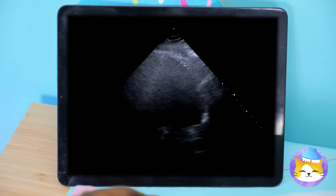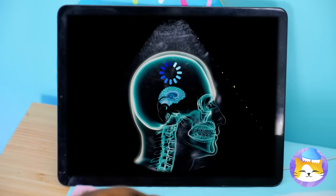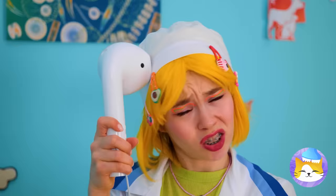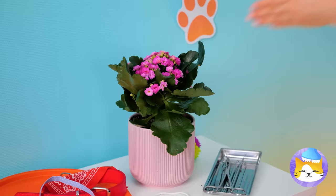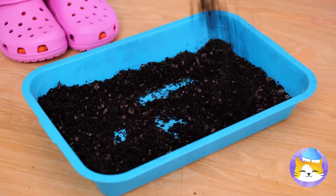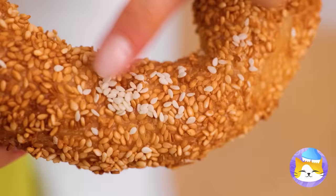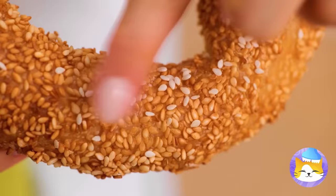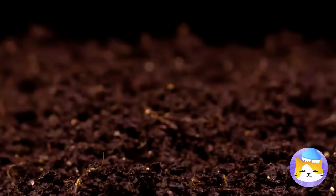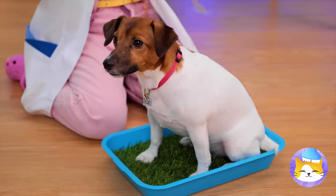Someone's got tummy troubles. We'll deal with that later. Grab that house plant and collect all of that soil in a tray. Now add some seeds — that'll do. And we're gonna need some water. Soon the plants will rise up to the sky — it's a mini lawn and your puppy's new privy. I'd keep those plastic bags handy if I were you.